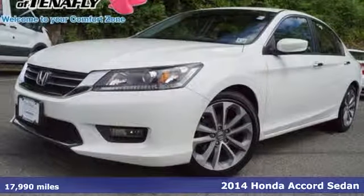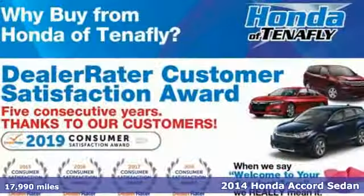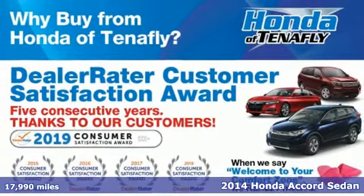It's a 2014 Honda Accord sedan. It's Honda, so longevity comes standard.